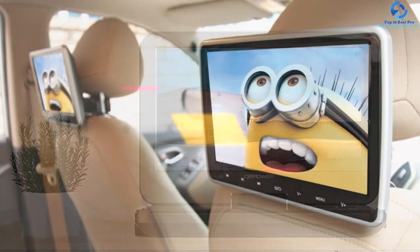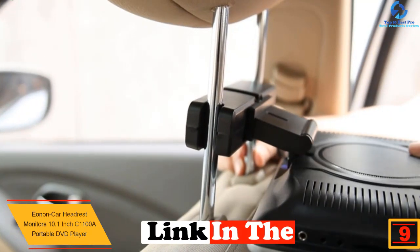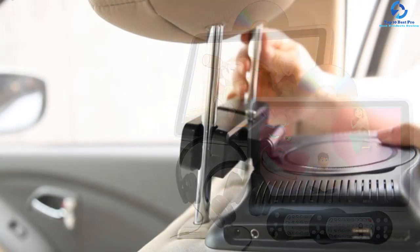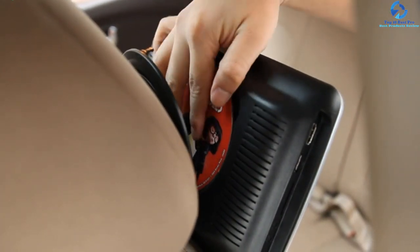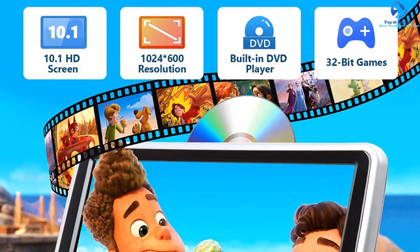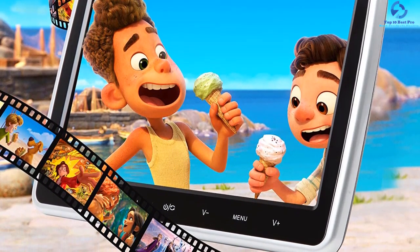At number nine, we have the Eannin car headrest monitors 10.1-inch C1100A portable DVD player. It features a 10.1-inch widescreen with 1024x600 display resolution that delivers high-quality video and pictures, making for an immersive experience. With stylish touch buttons, it offers great service for watching movies, games, and music. Installing it in your car is simple and won't affect seat appearance. It includes an AV cable, multi-function remote controller, and a 32-bit game disc.